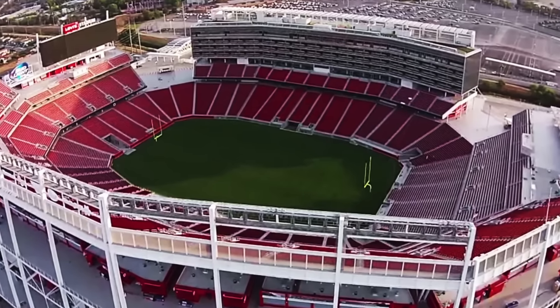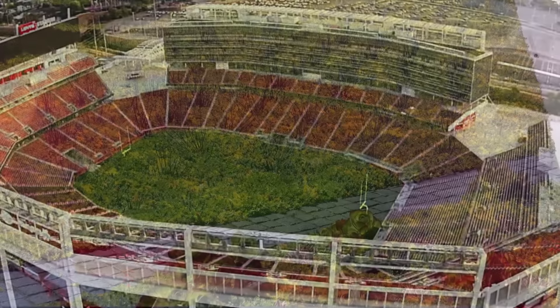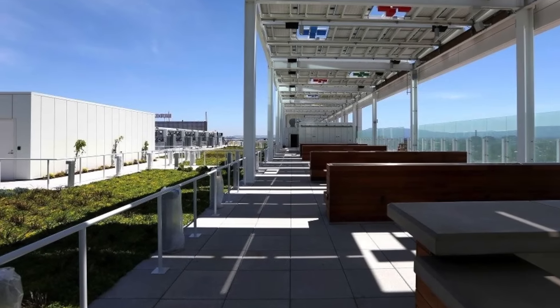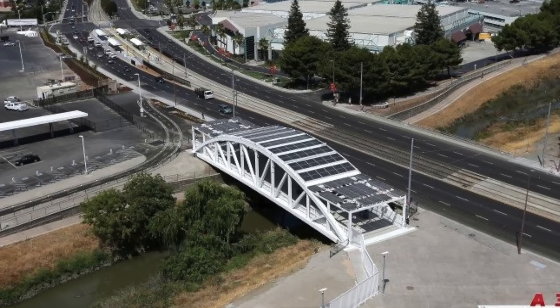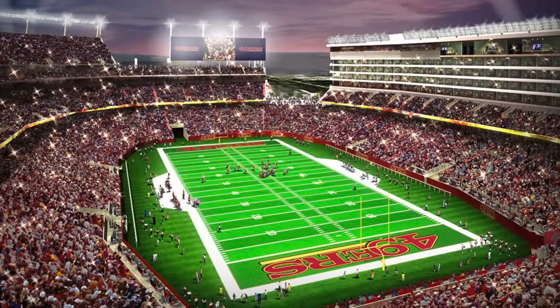Designed by HNTB, the iconic feature of the stadium is the massive five-story suite tower on the west side, topped by the NRG Solar Terrace green roof. The installation of 1,186 solar panels on the canopy framework on the green roof and on three solar pedestrian bridges connecting the parking lot to the park generate 375 kilowatts of power at Levi's Stadium.